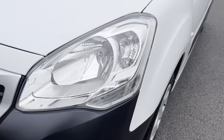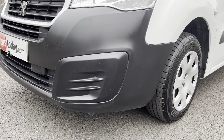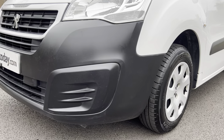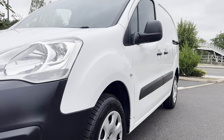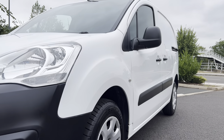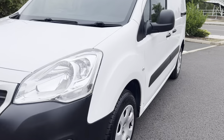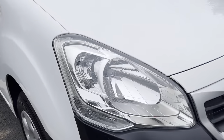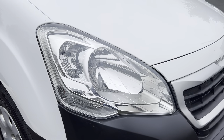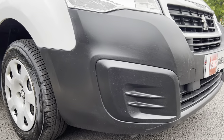Your passenger side headlamp unit is also in good condition, and your passenger side front bumper corner is in good order with no scuffs. Looking down the side profile of the vehicle from this angle, there are no major dents or dings to point out to you — this van is exceptionally clean and tidy for the age. Here is your driver's side headlamp unit — that's all good — and your driver's side front bumper corner, again all good, no scuffs.